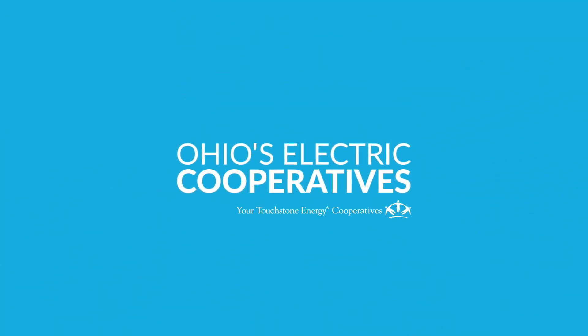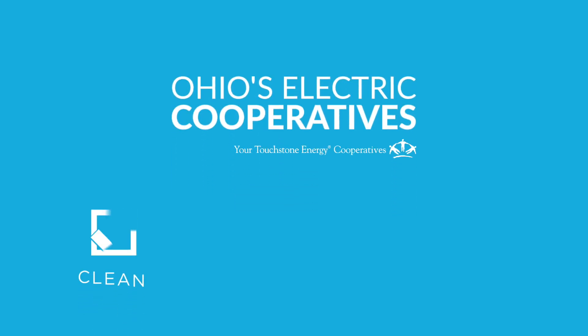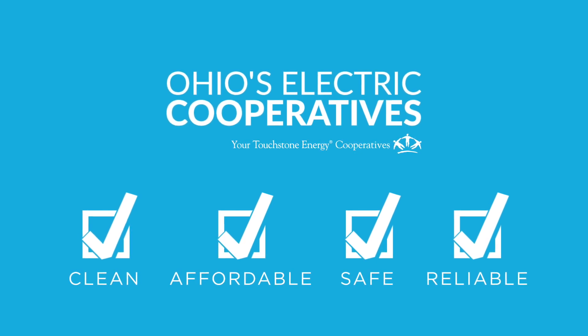Because your electric cooperative is not-for-profit, keeping costs in check and maintaining clean, affordable, safe, and reliable electricity is our highest priority.